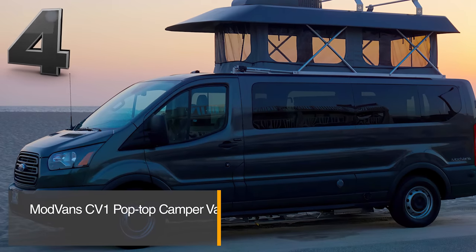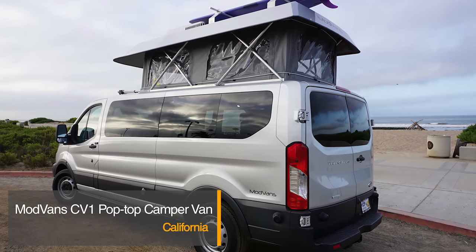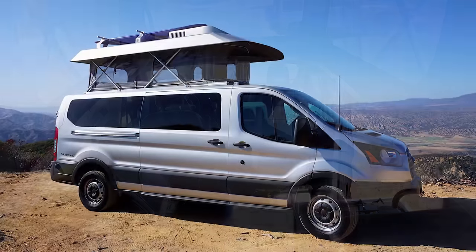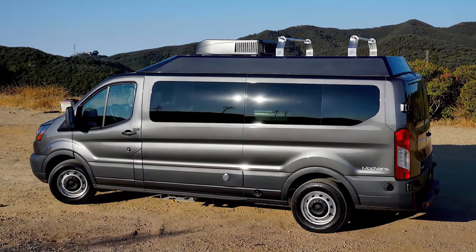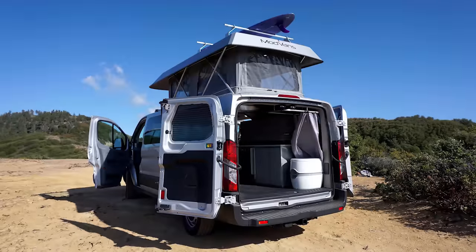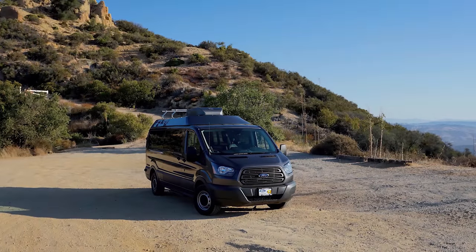The Modvan CV1 is built on a 148-inch Ford Transit chassis. It is a fully functional RV that comes standard with a kitchen, power system, toilet, and seating. It also has situational insulation and four-wheel drive, making the Modvan CV1 Pop-Top Camper Van an excellent vehicle to safely transport you and your passengers on your excursions. The CV1 sleeps four adults and includes an extra-large two-burner propane stove, deep undermount sink, and refrigerator. A full-height cassette toilet with a privacy curtain, air conditioning, electric heater, LED lighting system, and more make your ventures both relaxed and exciting.